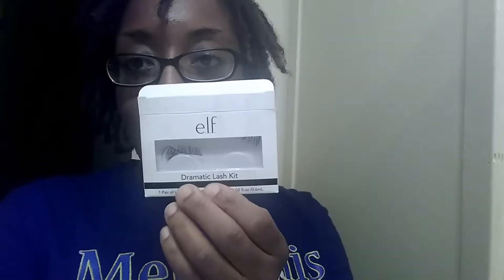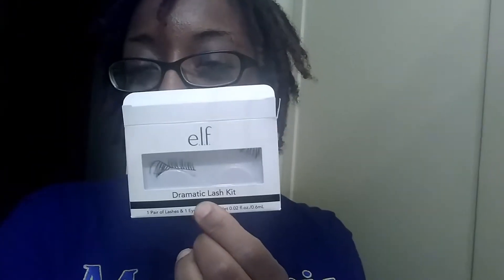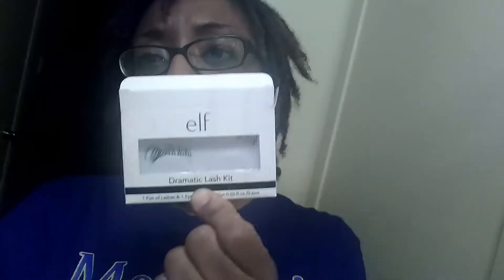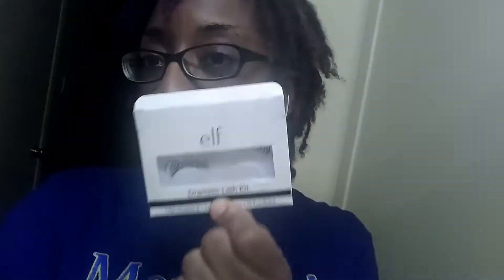First, I have these Elf eyelashes. I got them from the Dollar Tree. You can buy them — sometimes they have them at Walmart, you can get them off the internet. But I saw them in Dollar Tree while I was doing a quick little shopping trip, and I remembered they sell Elf in Dollar Tree, so I decided to grab them.